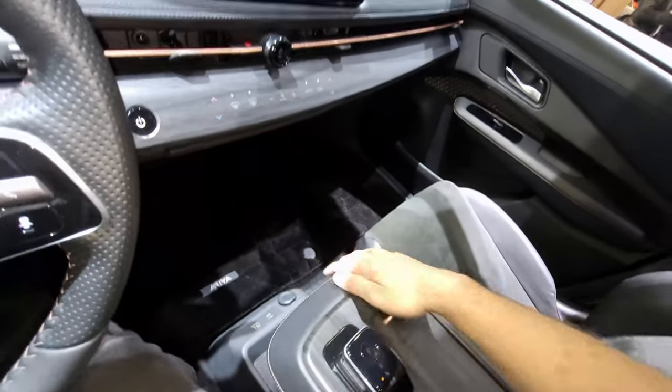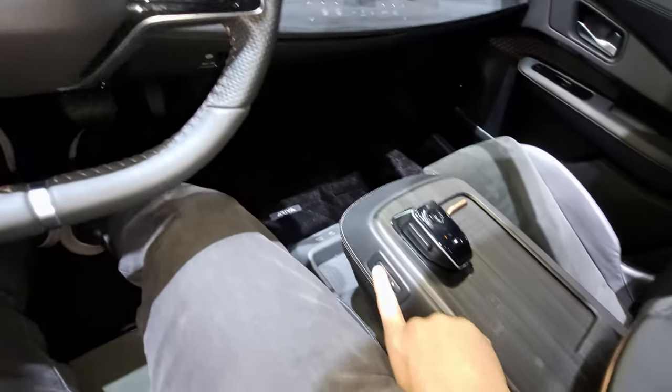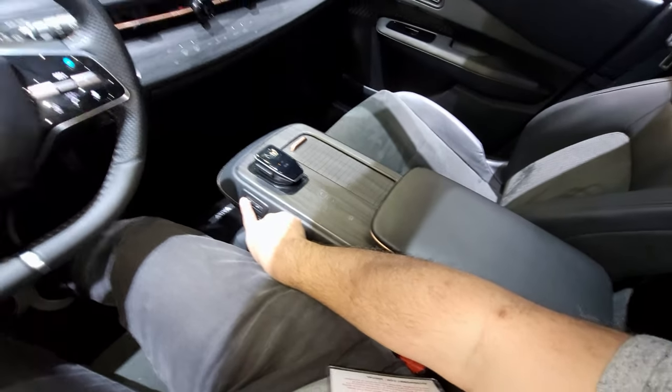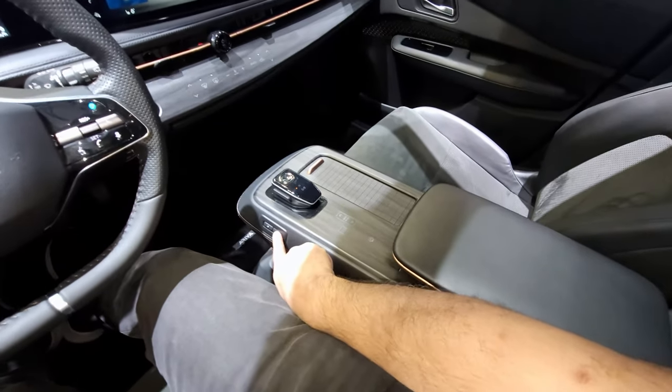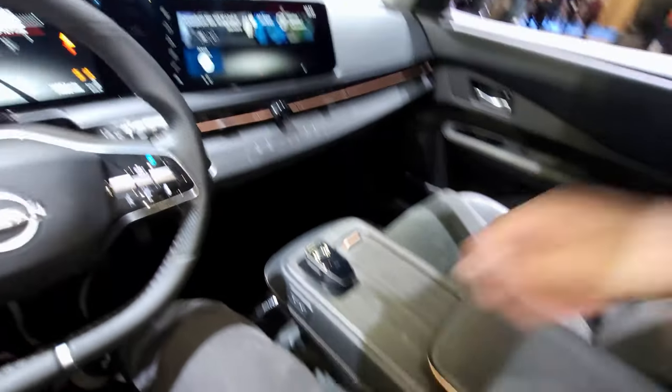This center console also moves — press this button here and it's a movable center console, which is kind of cool and different. I guess it's for giving people in the back seat more space.